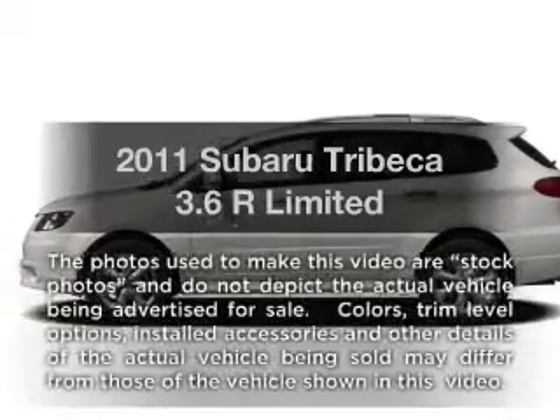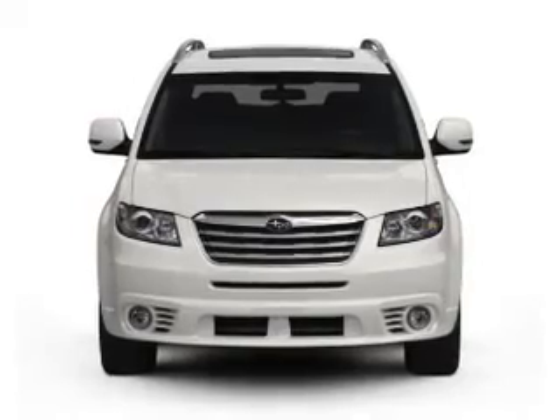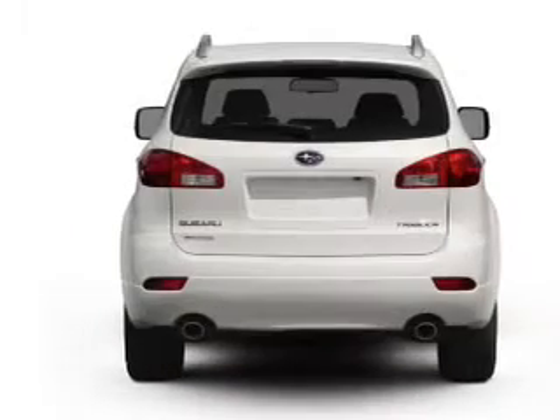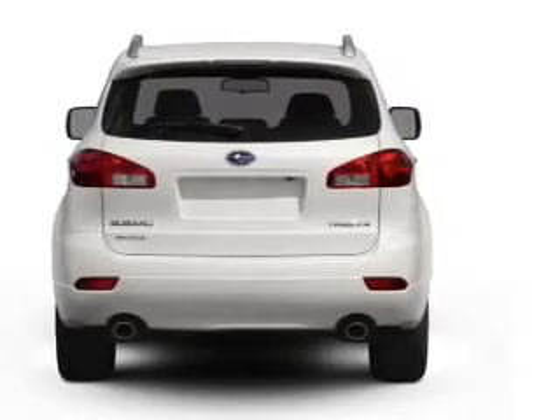Introducing the 2011 Subaru Tribeca. This is the set of wheels you've been looking for, with a reliable 6-cylinder engine connected to a smooth-shifting 5-speed automatic transmission. Anti-lock brakes help you bring your vehicle to a safe stop.